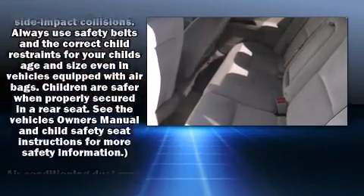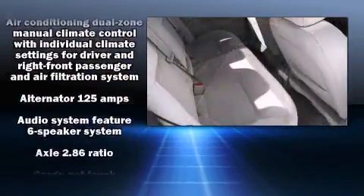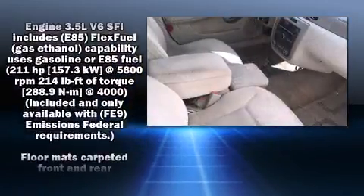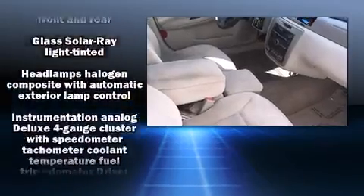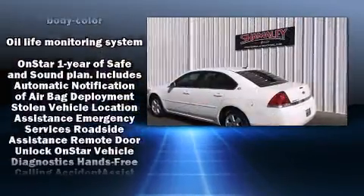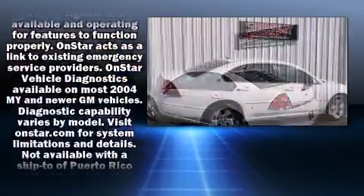Chevrolet also prioritized safety and security with features such as dual front impact airbags, head curtain airbags, ignition disabling, OnStar, and four-wheel disc brakes. This car was designed with safety in mind, allowing you to drive with even greater assurance.